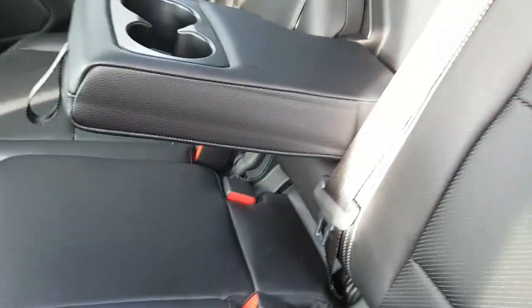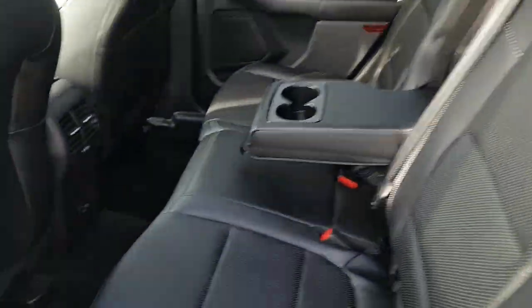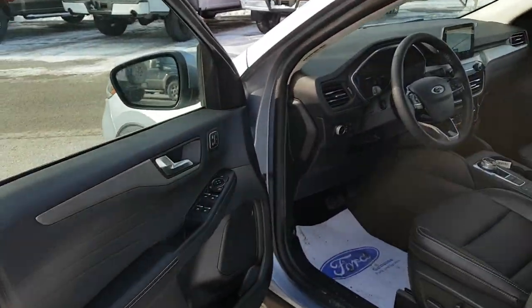This area of the seat folds down to give you some cup holders for the rear passengers, and the rear passengers also enjoy their own climate vents as well as USB and ANC back here. Really comfortable experience for every single passenger in this vehicle.